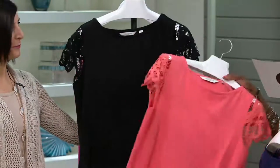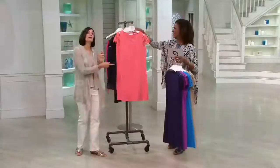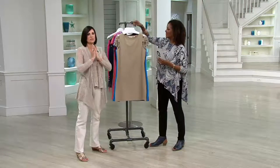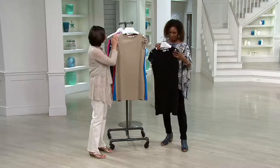And then we have black. The black and the navy really can be so dressed up — take it out to dinner, really great. This is like our favorite T-shirt dress.